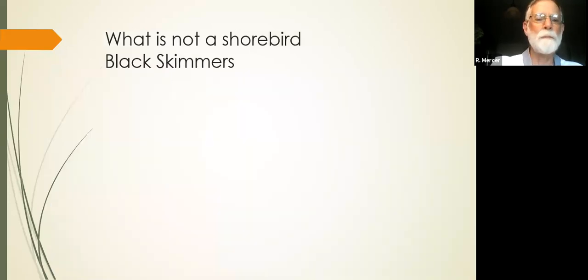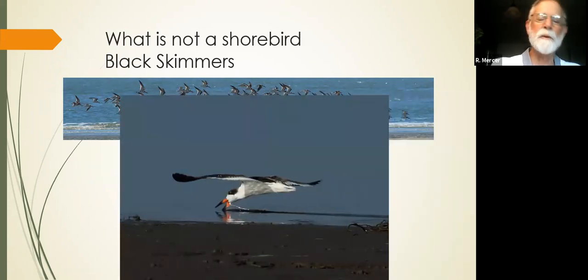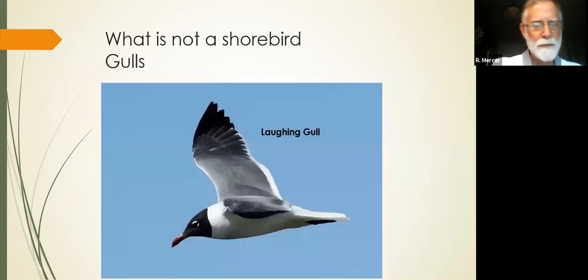Other things — black skimmers. A lot of folks think black skimmers are shorebirds. They are not. They do not feed on the shore. They are skimming through the water and picking up fish. They are more closely related to gulls. Yes, you will see them with the shorebirds on the beach resting, but they are not technically shorebirds, so we're not going to be covering them too much.